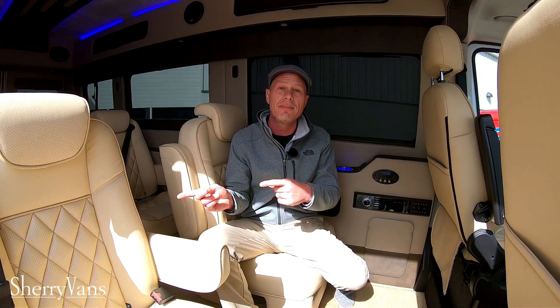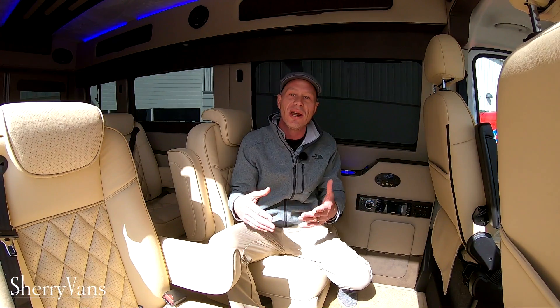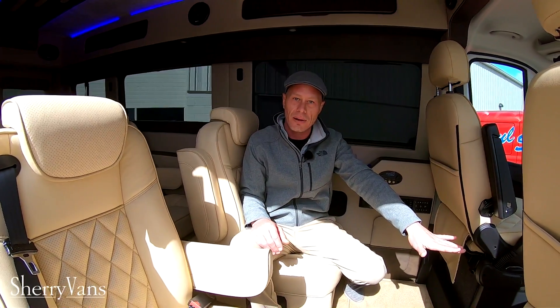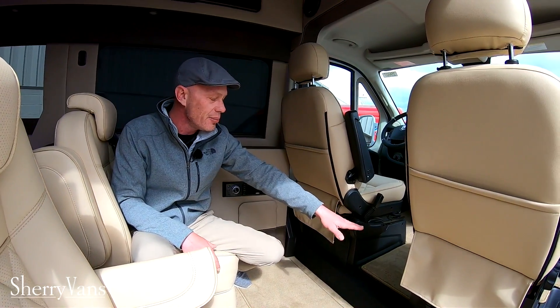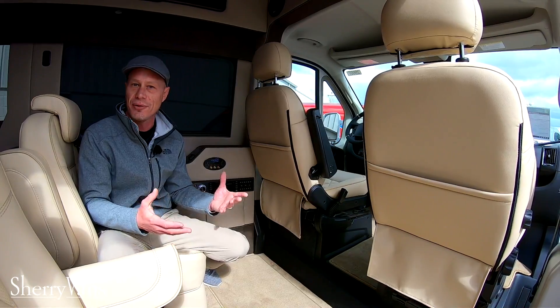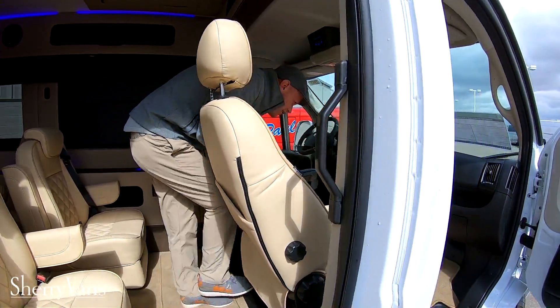That pretty much wraps up the back of the van. Let's jump up into the front, but before we do so, I want to mention that in all of our ProMaster vans we don't have a center console up here. Not too many manufacturers are doing that — they kind of have all their stuff right between the front two seats. It works, but it makes it difficult to get from the front to the back. Look how easy I can make it up to the front of this van.